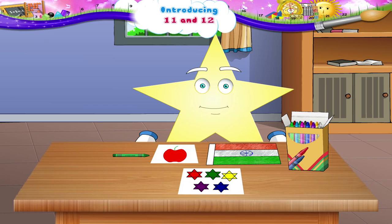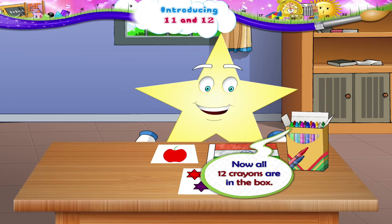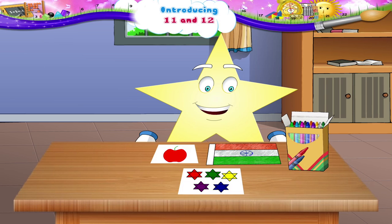But Starry, there is still one more crayon left out. That's number 12. The number that comes after 11 is 12. There — now all 12 crayons are in the box. Shall we count them again? 1, 2, 3, 4, 5, 6, 7, 8, 9, 10, 11, 12.